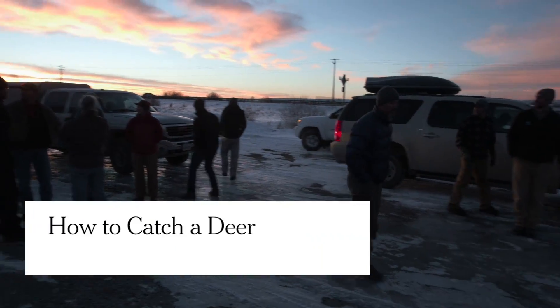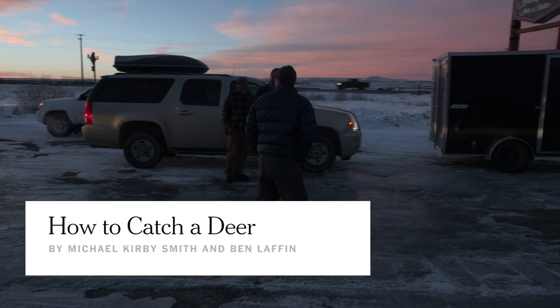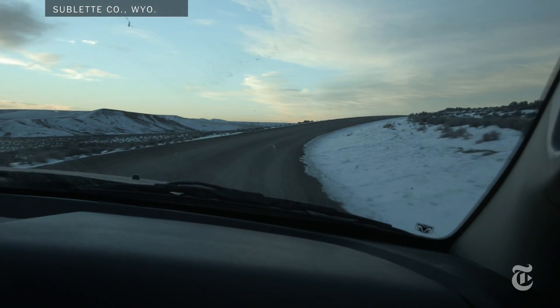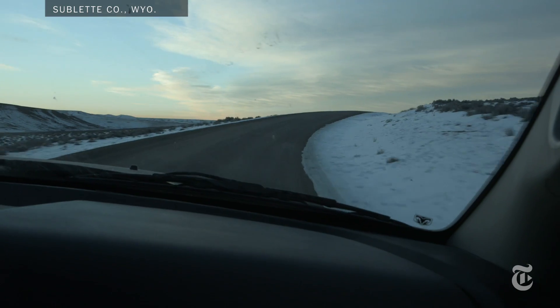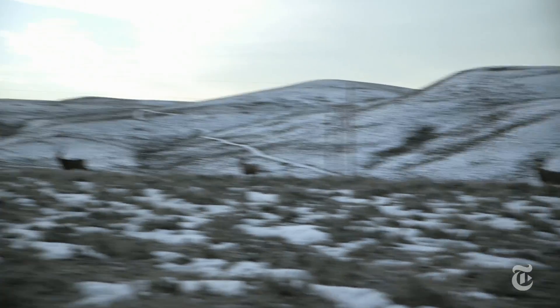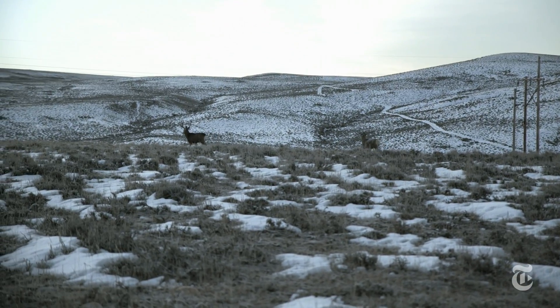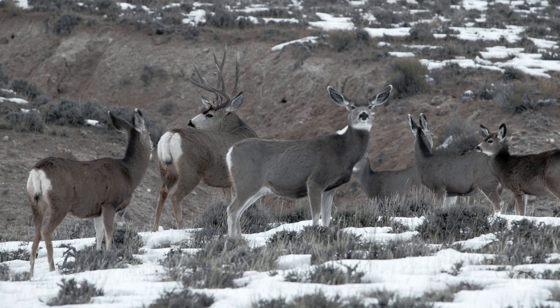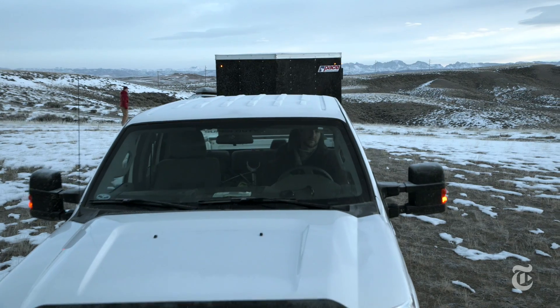Some of these deer migrate as much as 150 miles, but new housing or gas drilling could block their path. To protect these migration routes, scientists need to know more about them in detail — exactly where the deer go, what they eat, how healthy they are.